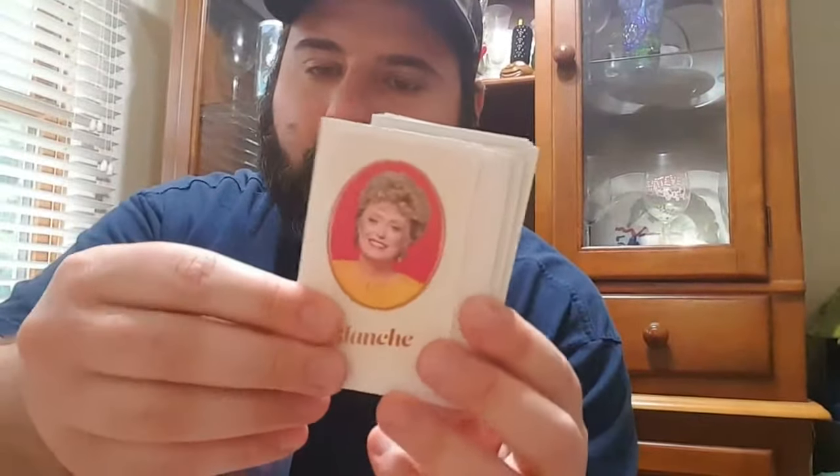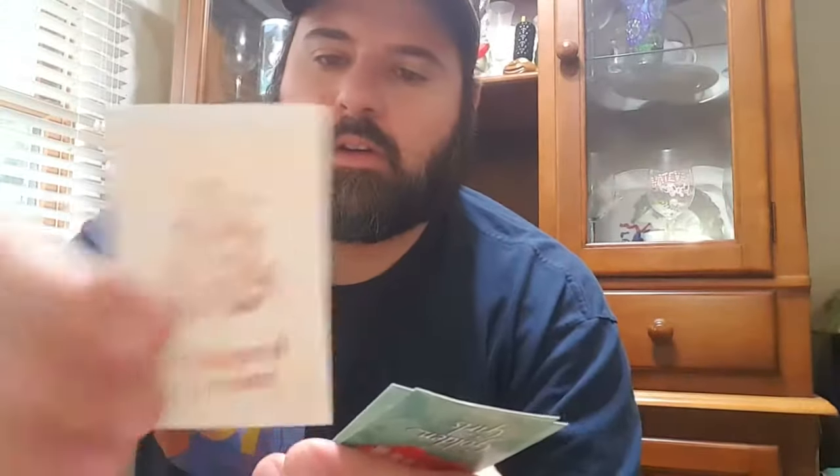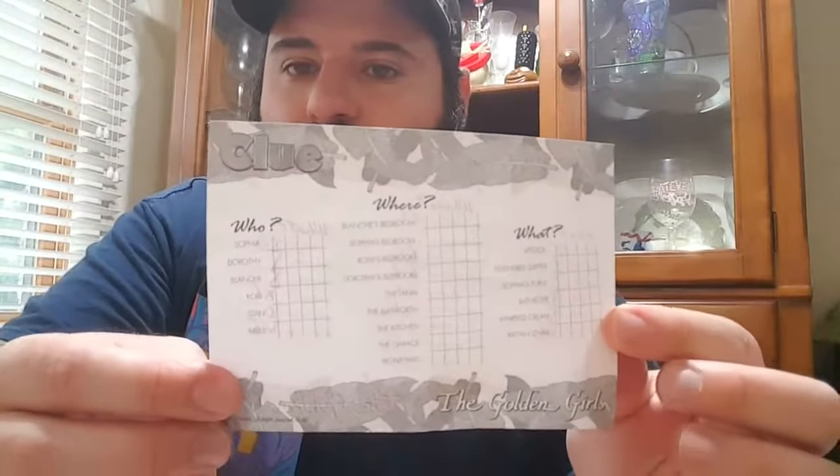So that's what you're going around looking to do in this version of Clue. Here are the cards: Blanche, the kitchen, the feathered slipper, the garage, the lanai, Sophia, Dorothy's bedroom, Stan, Miles, Sophia's purse, front yard, Dorothy, lipstick, Sophia's bedroom, Rose, bathrobe, whipped cream, Blanche's bedroom, and Rose's bedroom. Those are all the cards that get dealt out, and you have to find who ate the cheesecake, what room they ate it in, and what they had with them. You get your normal checklist as usual.